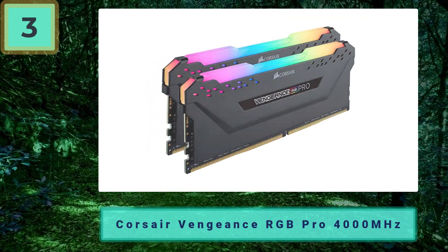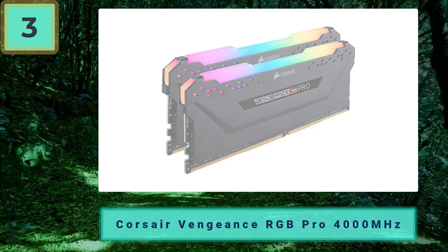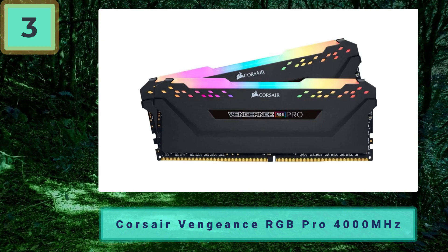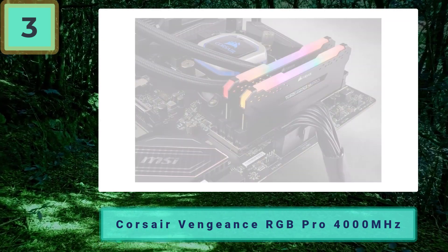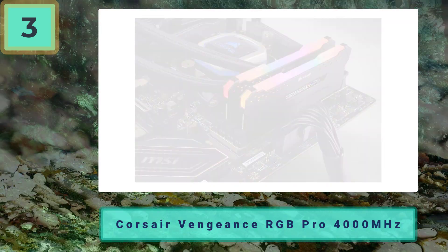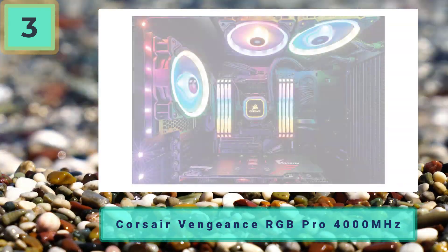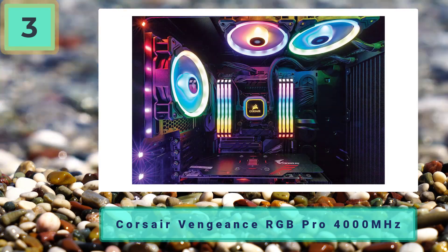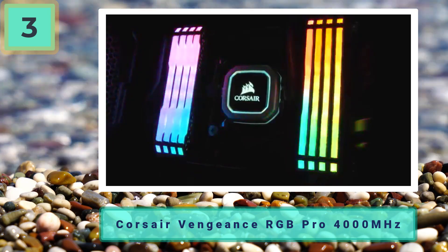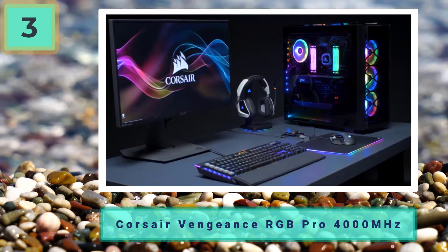Coming in at number 3: Corsair Vengeance RGB Pro, also at 4000MHz — best RAM for Ryzen 5600X. Corsair has been a fan favorite for some years now, providing some of the best price-to-performance RAM kits you'll find. Their Vengeance RGB Pro is a step up in class over their popular Vengeance LPX series, providing higher clock frequencies and greater heat dissipation. Corsair has given their Pro edition a tasteful RGB zone which is extremely vibrant when in use.